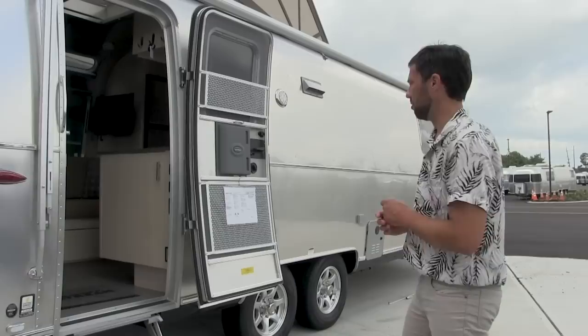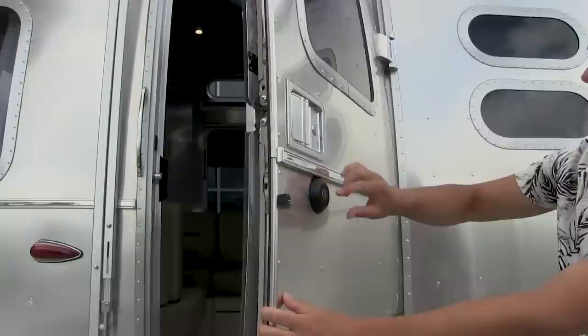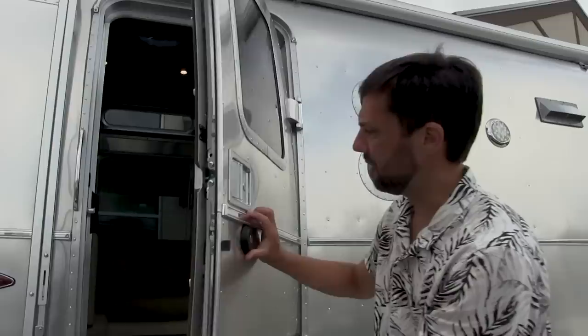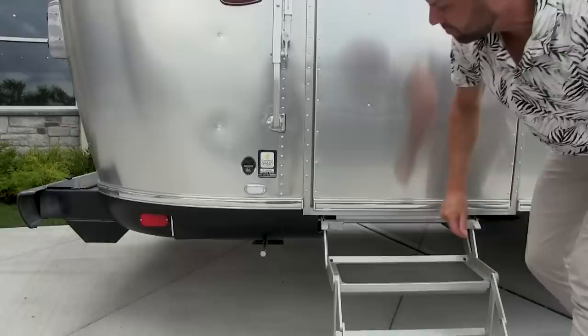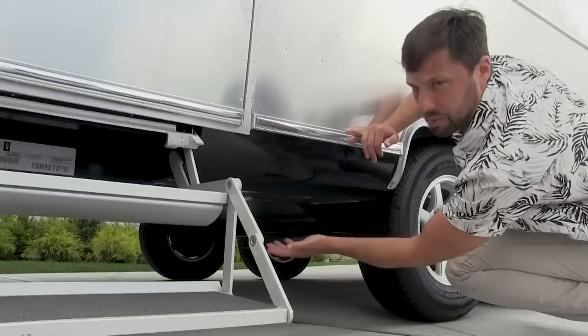There's a heavy-duty deadbolt lock and an entry door lock you can lock from the inside, and it comes with two separate keys. There are many different key variables so it's not like the same key opens every Airstream — it's a little bit more secure. Extruded aluminum belt line protection with chrome insert and rubber rail protection at the bottom — that's the transition from the aluminum body to the underbelly. The entire underside is wrapped in aluminum so you don't see any exposed floor underneath.